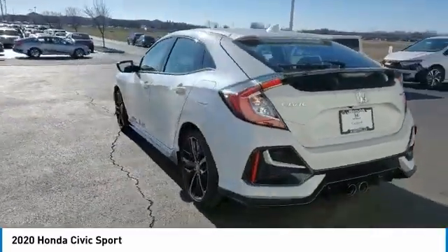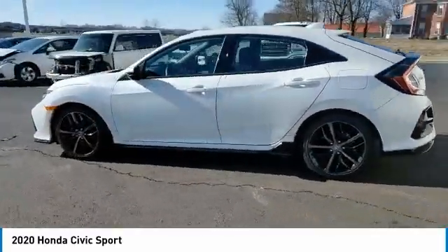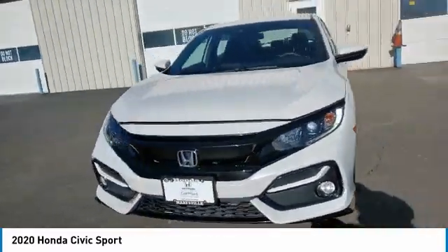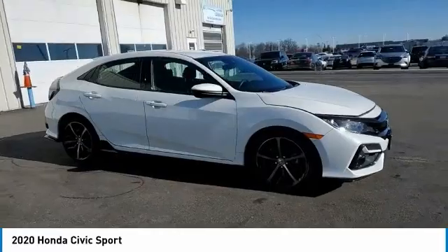Four-wheel disc brakes, rear window defroster, security system, and low tire pressure warning. This vehicle offers reliability and good looks at a great price.